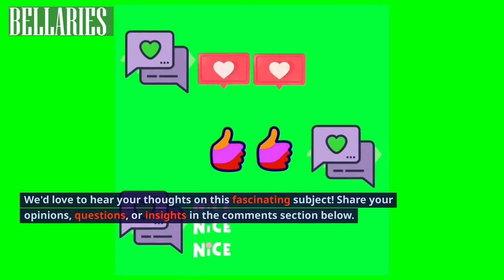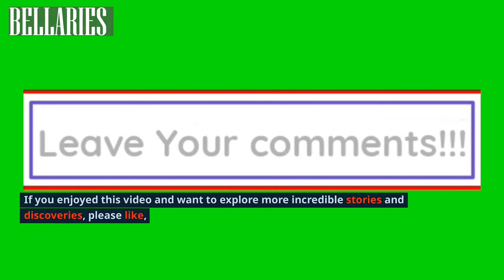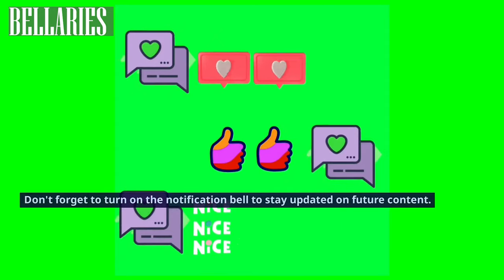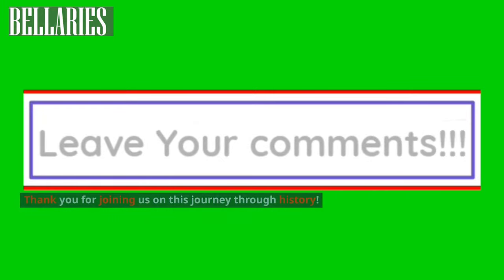We'd love to hear your thoughts on this fascinating subject — share your opinions, questions, or insights in the comments section below. If you enjoyed this video and want to explore more incredible stories and discoveries, please like, share, and subscribe to our channel. Don't forget to turn on the notification bell to stay updated on future content. Thank you for joining us on this journey through history.